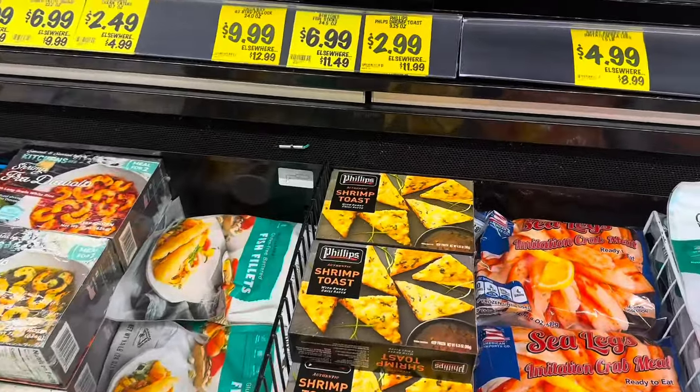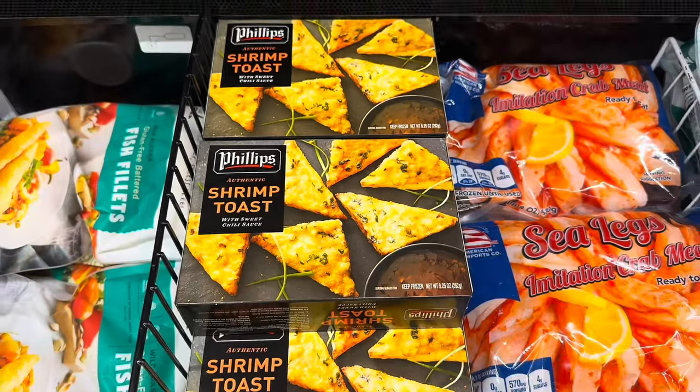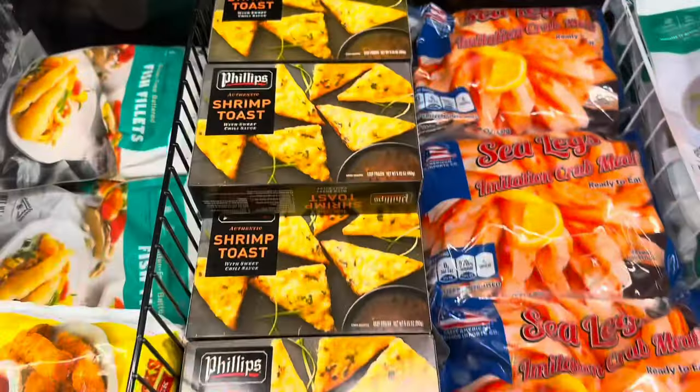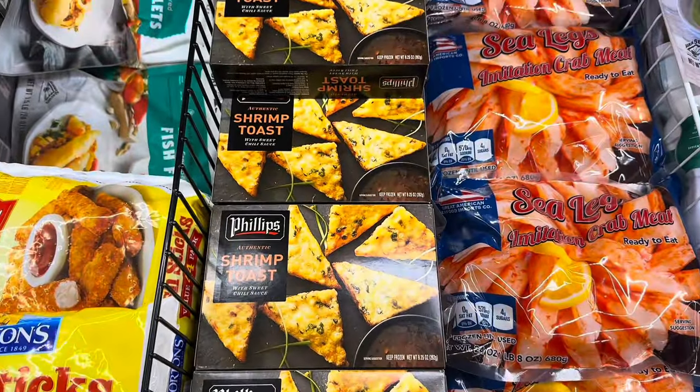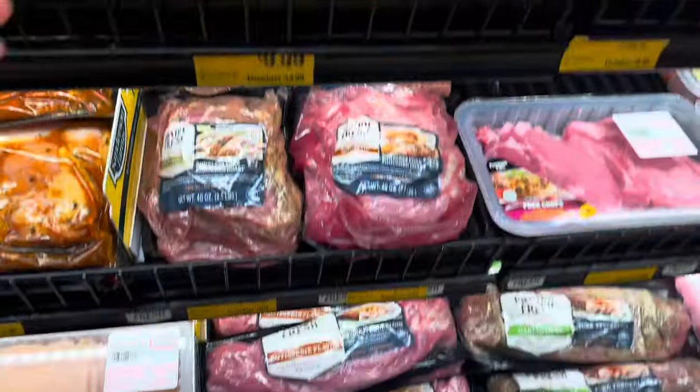Last time I came to Grocery Outlet my daughter convinced me to try shrimp toast — those were $2.99 — but they did not like them. I didn't even get a chance to try them, but she said they were not good, so I won't be getting those again.